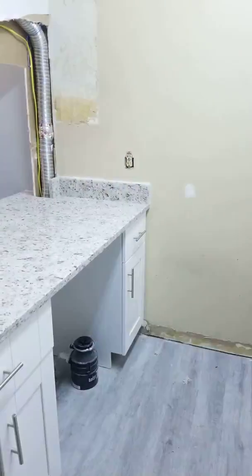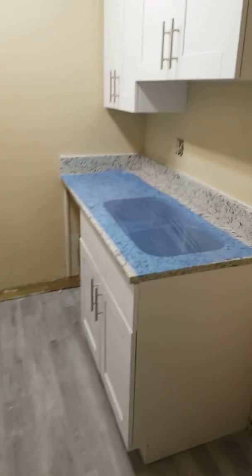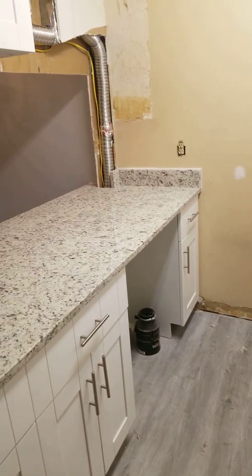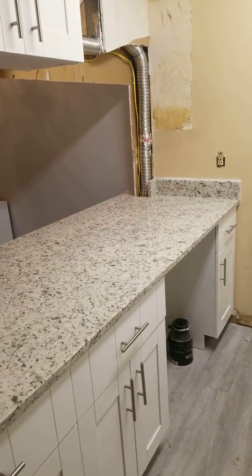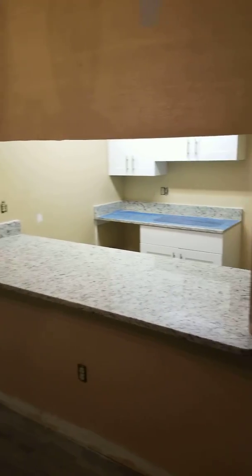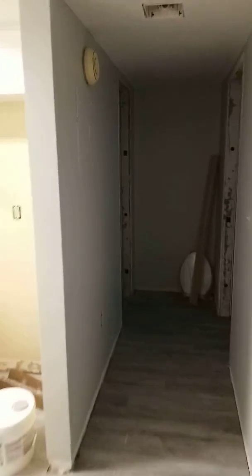This door will be changed to the AC — looks much better now. Got to wait to cut this granite until we get the stove, can't do it until we get the stove. But this looks a lot better opened up like this instead of the tiny little hole that was there before.